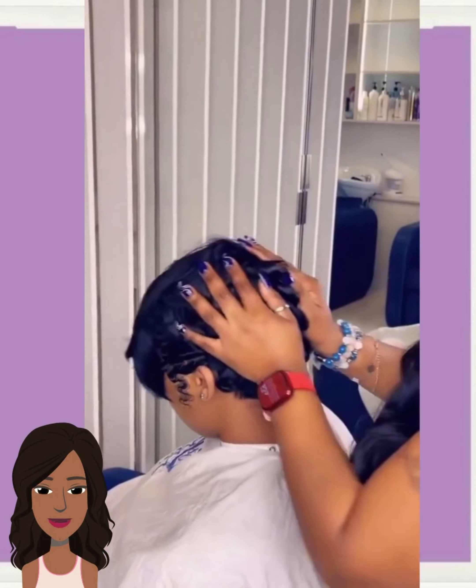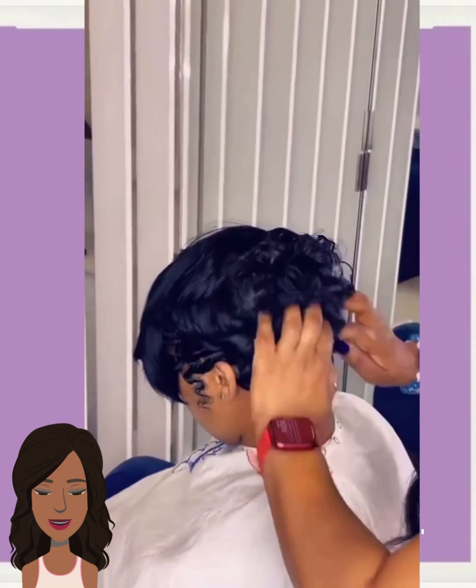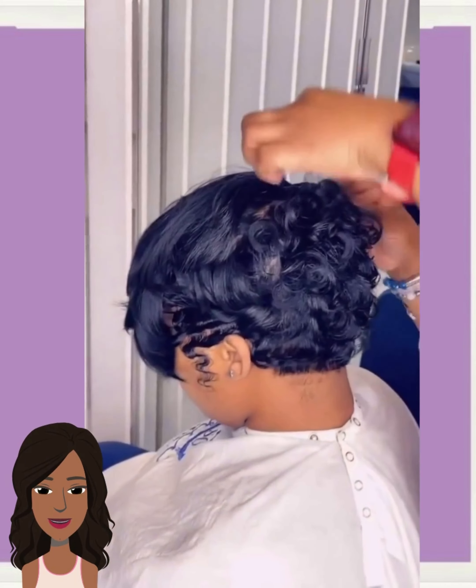And then we have an all-black pixie with long bangs on the front, curls in the back, finger waves, and sideburns on the side. Look at all that fluffy texture — just beautiful.